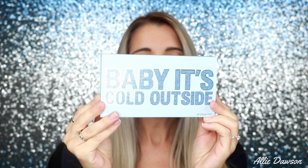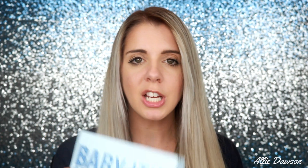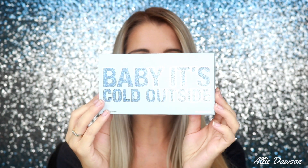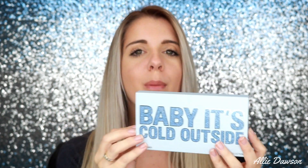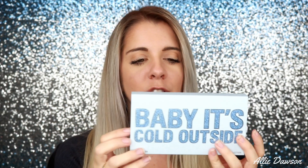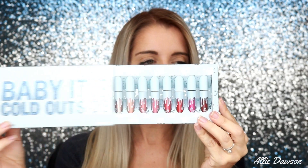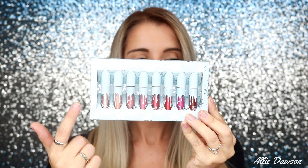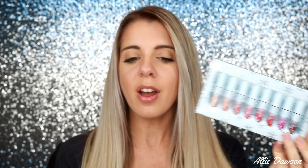What I got is the 'Baby It's Cold Outside' collection, which retails for $42. I think they're 0.3 ounces each — it's a little eight-piece miniature lip kit set ranging from velvets, mattes, and I think some lip glosses. The product itself ranges from a really light gold to a deeper red, and I thought, why not do swatches for you guys and test them on my lips?